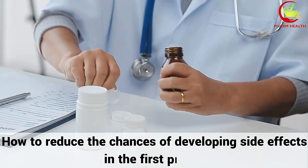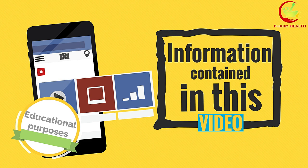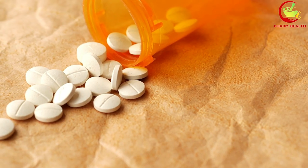Just a quick reminder: information contained in this video is for educational purposes only and shall not be used as a substitute for medical advice, diagnosis, or treatment. With that said, let's jump in.